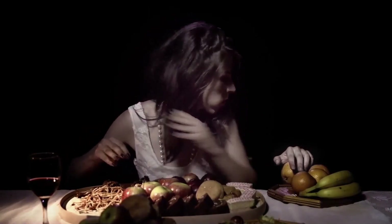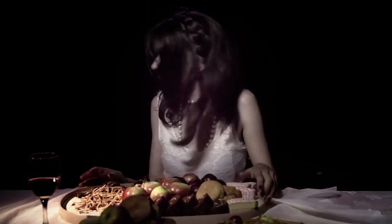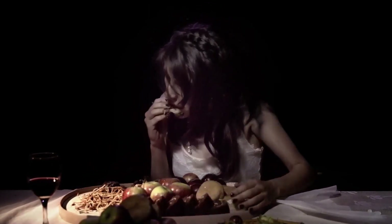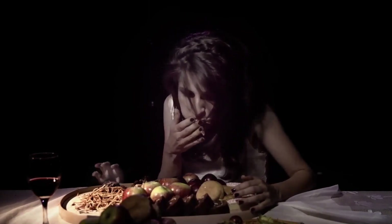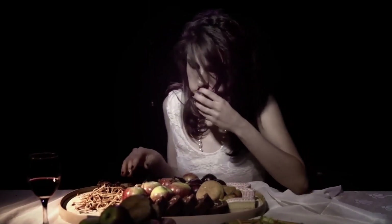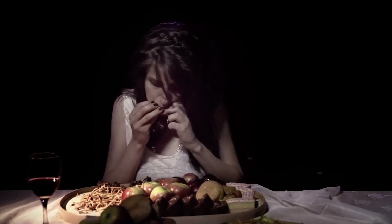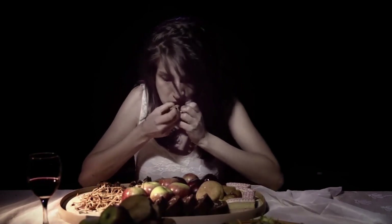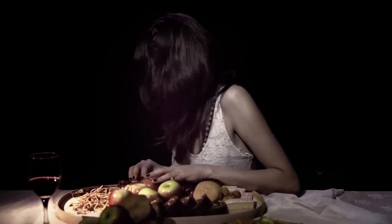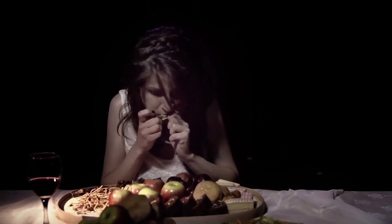Rheumatoid arthritis: Preliminary evidence suggests that pantothenic acid might improve symptoms of rheumatoid arthritis (RA), but the evidence is weak. One study found that people with RA may have lower levels of B5 in their blood than healthy people, and the lowest levels were associated with the most severe symptoms. Other studies show that calcium pantothenate improves symptoms of RA.